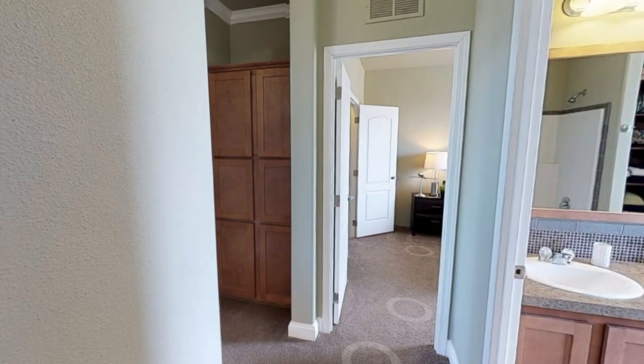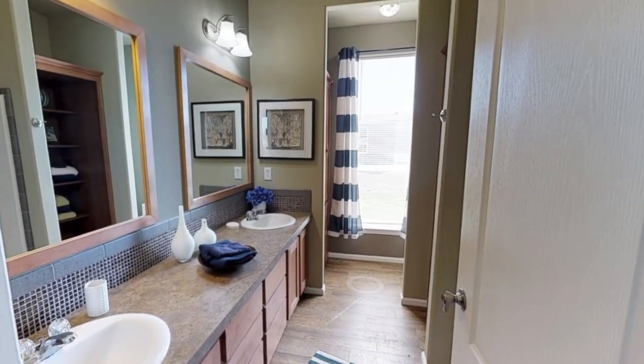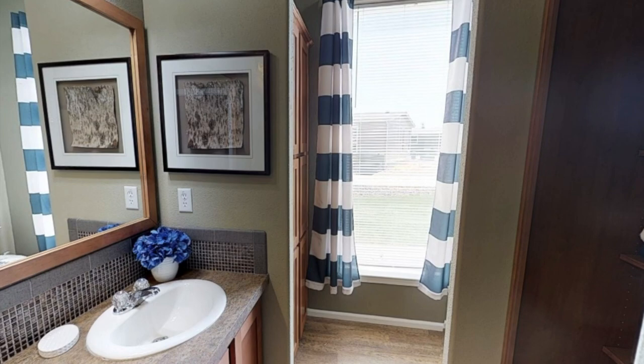Heading down the hallway to the right, we have the second and final bathroom, and I absolutely love how much counter space there is — a nice sink vanity.